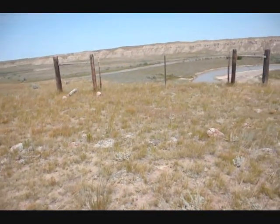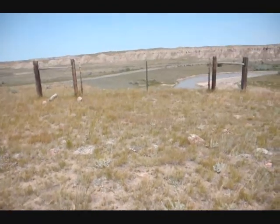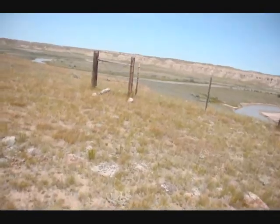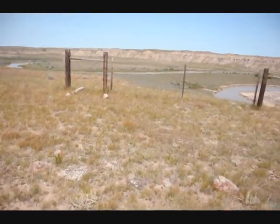You can explore these teepee rings, or if you want to do a dig on a teepee ring, you can. We do charge a good bit of money for a dig on a teepee ring, but if you want to find artifacts, this is where to come.